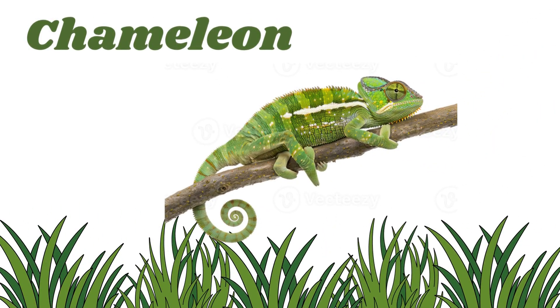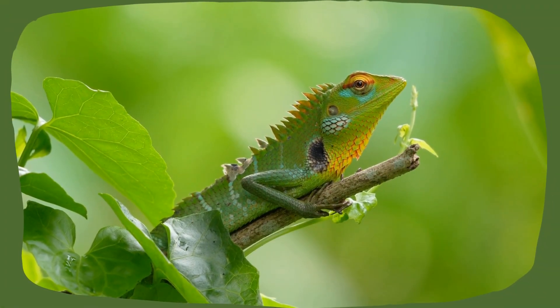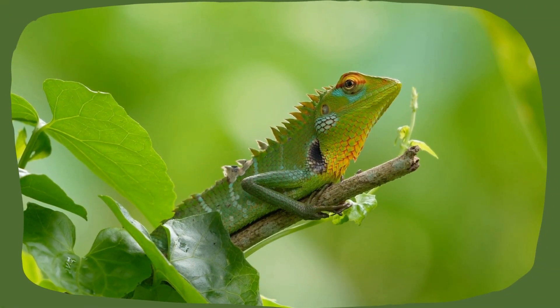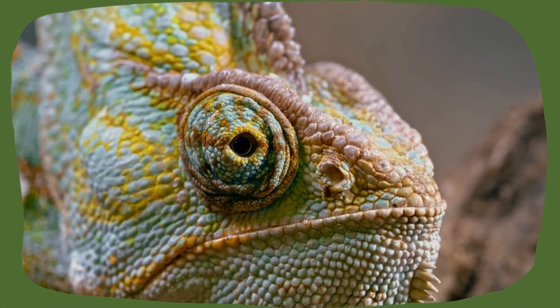Chameleon. They are the color-changing champions of the reptile world. They have long tongues that shoot out like a rubber band to catch bugs.